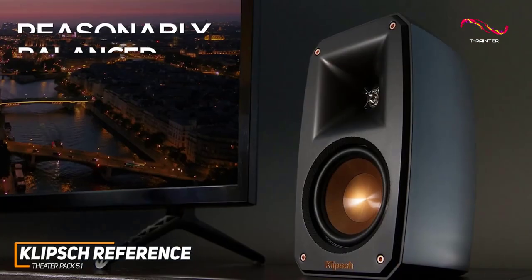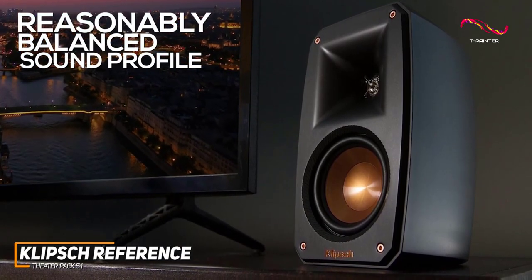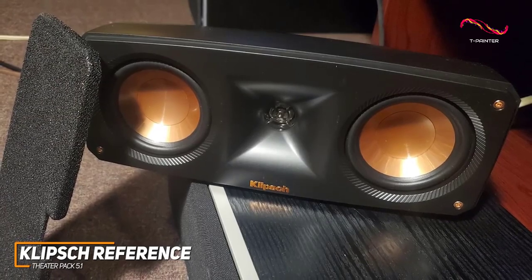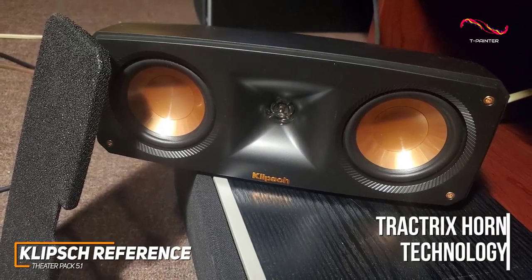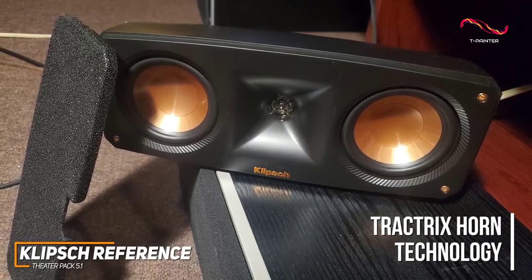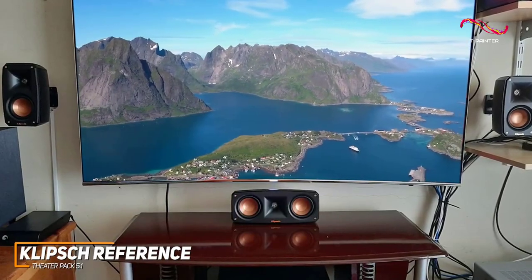When listening to music, it has a reasonably balanced sound profile that delivers an accurate stereo image for sound effects, realistic dialogue, and plenty of detail. While it doesn't offer the extension found on higher-end models like the Enclave CineHome 2, they utilize Tractrix horn technology to deliver an impressively natural sound with minimal distortion at higher volumes. You also get 5.1 surround sound, or you can opt for a Dolby Atmos-supported variant for a slightly higher price.